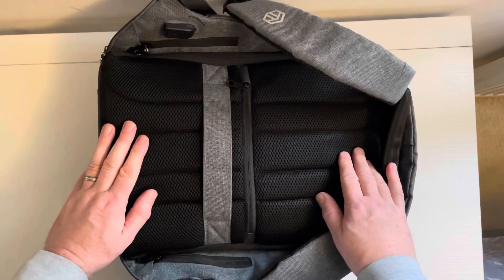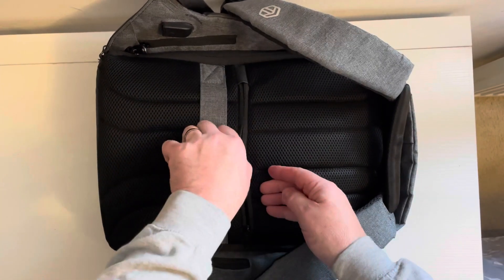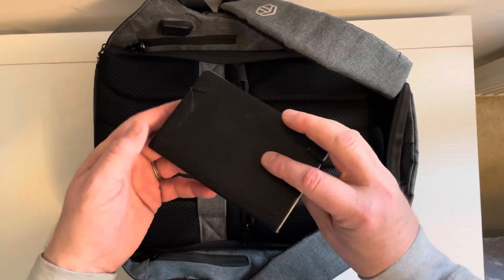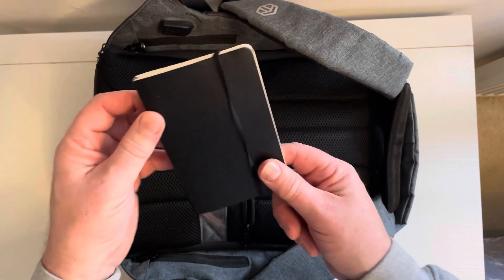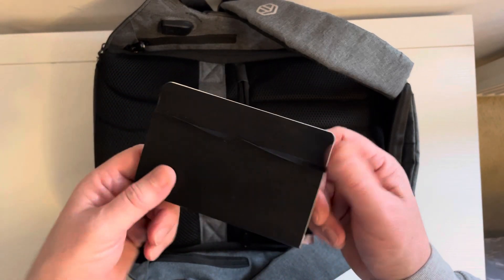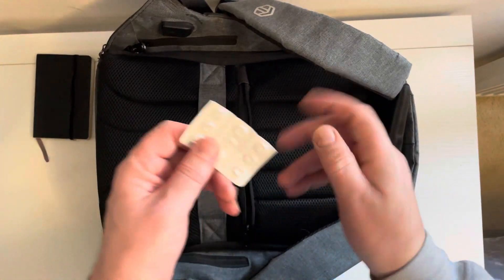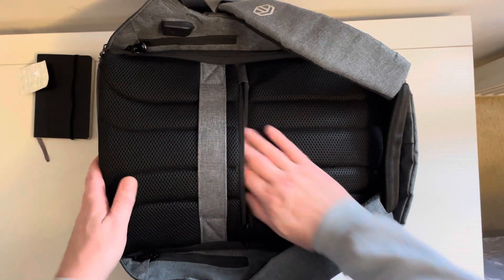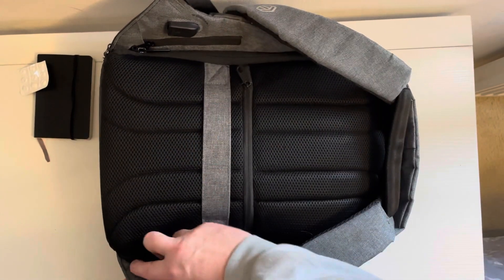Inside the first little zip pocket I've got a Moleskine, which I tend to write my thoughts for the day on — generally just a brain dump, probably turns out to be complete gibberish. I've also got some Piriton in there just in case I get some allergies. That's all in that one.